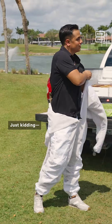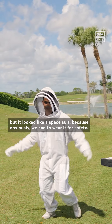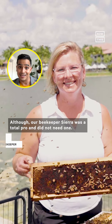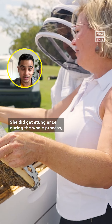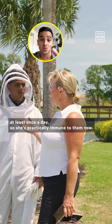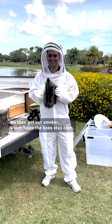It all started with putting on the bee suit — it looked like a spacesuit — which we had to wear for safety. Our beekeeper Sierra was a total pro and did not need one. She did get stung once during the whole process, but nothing happened to her because she says she gets stung at least once a day, so she's practically immune.